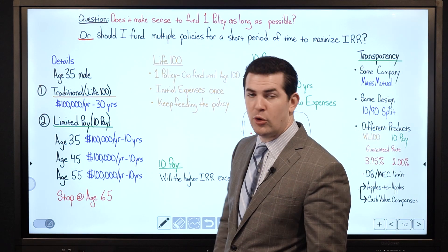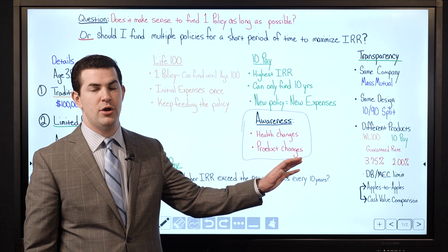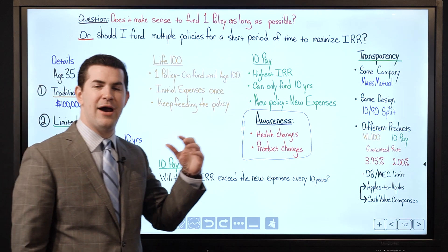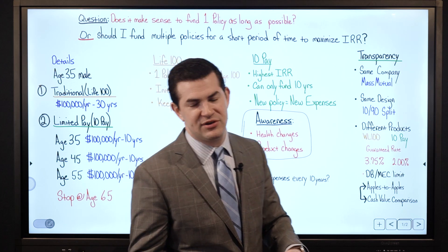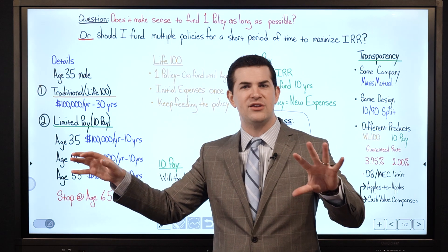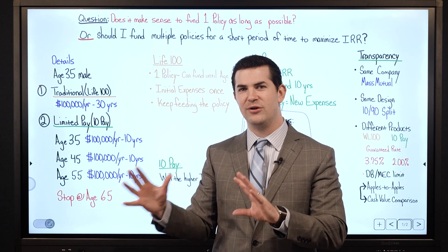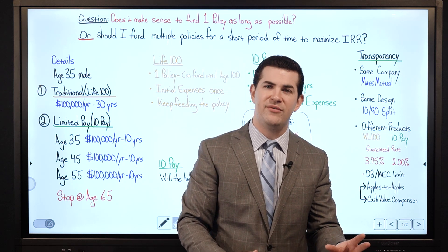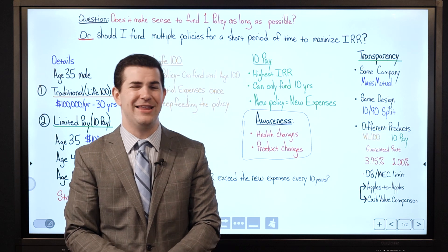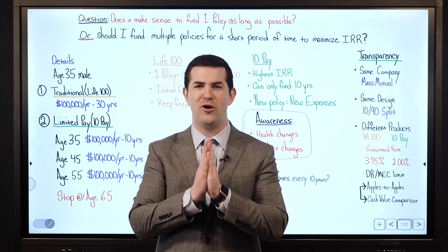In our next video we'll look at older products with a 4% guaranteed rate, where with equal guaranteed rates and identical MEC limits the outcome was the opposite — one large policy outperformed multiple policies. For professionals who've been in the business a while, the instinct was always that one policy made more sense, because all things were equal with guaranteed rates and MEC limits. Now the game has changed, and we have to understand what's truly in the consumer's best interest based on what they're trying to accomplish. I hope you enjoyed this — please subscribe, hit the like button, and feel free to reach out anytime.